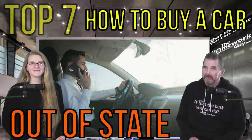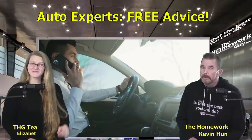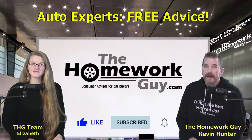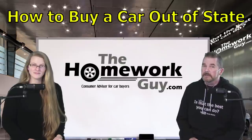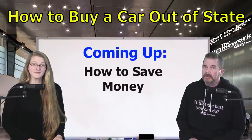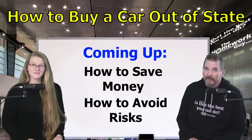Buying a car out of state: seven things you need to know. If you're considering an out-of-state purchase, hello, I'm Kevin Hunter, the Homework Guy, here with the amazing Elizabeth. If you're thinking about buying a car in another state, you need to make sure you understand everything involved, including the risks. You may be considering this because you're looking for a very specific model not available locally, or you're trying to save some money. For those whose primary goal is to save money, pay special attention — you need to be aware that you can incur additional costs, significant risk, and even a court battle without careful planning.